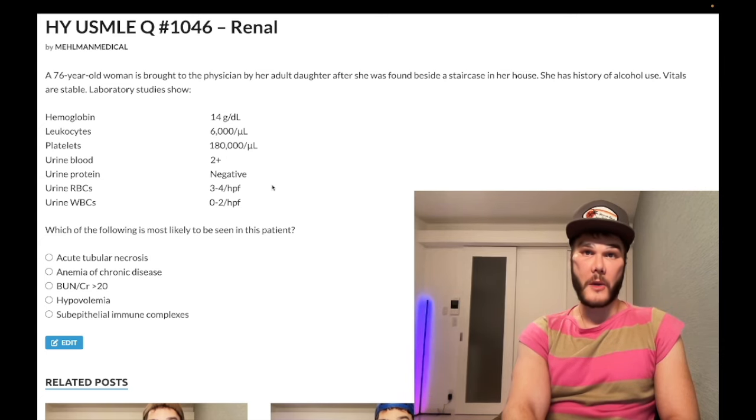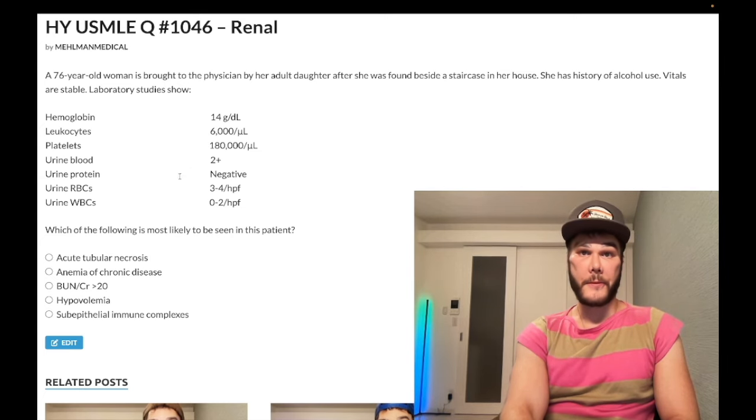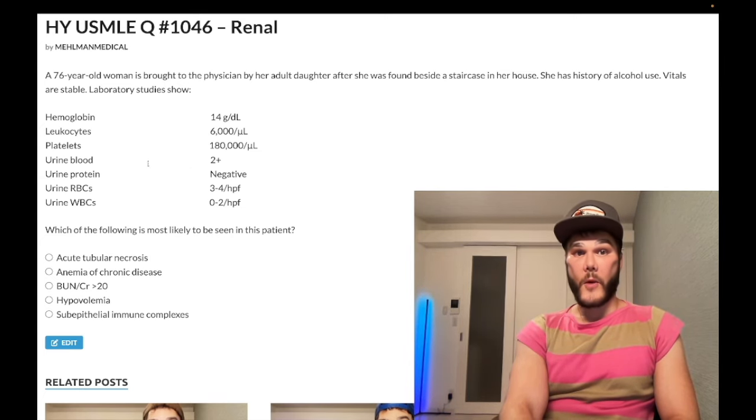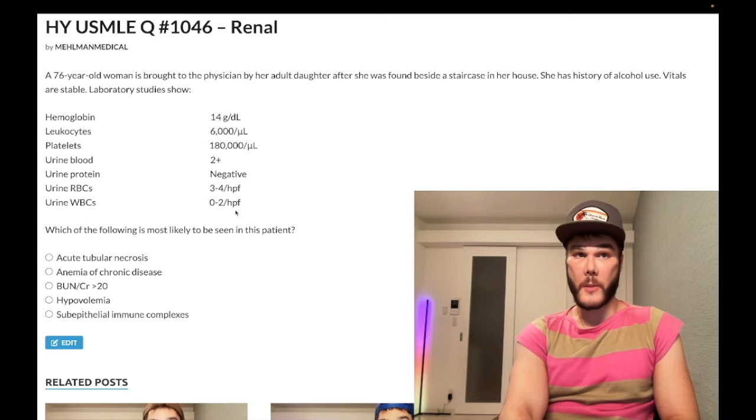If you do microscopy of the urinalysis with light microscopy, you're going to see negative RBCs, despite the dipstick showing positivity for blood. Rhabdo myoglobin is nephrotoxic and causes ATN. They don't have to tell you pigmented casts — muddy, dirty, brown, granular casts.